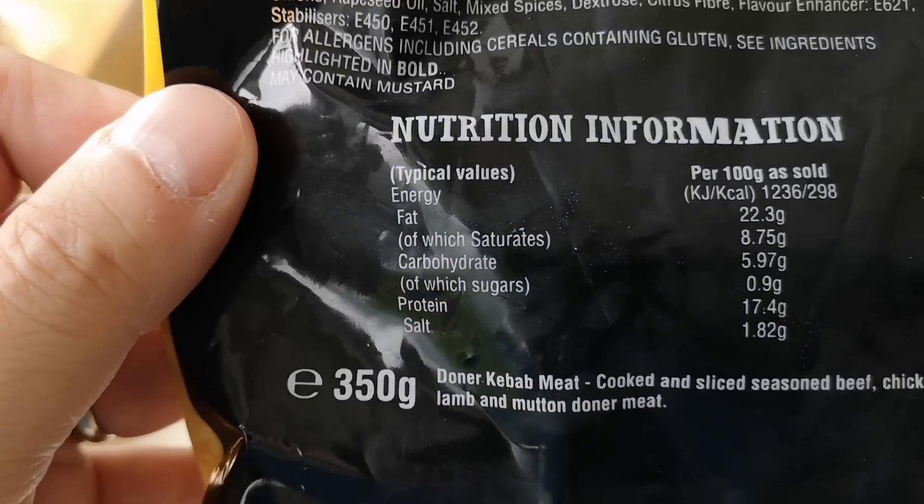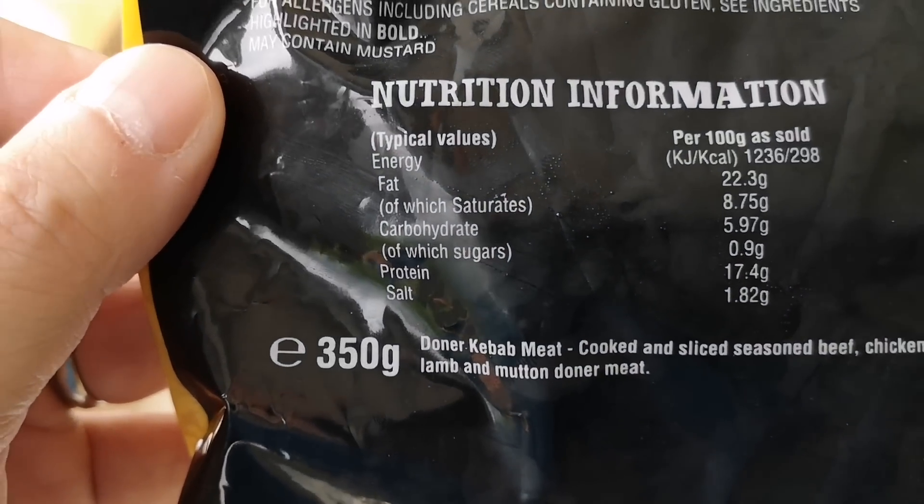It was new and I hadn't seen it before so I thought I'd get it and try it. Let's have a look at the package and nutritional information — it's gonna be horrendous. There we go, have a look at that.